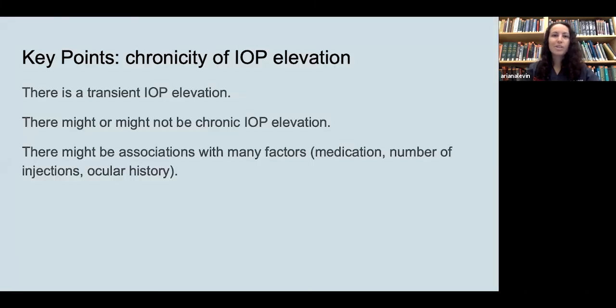To summarize the chronicity section: there is a transient IOP elevation after intravitreal injection that most studies agree on, but whether there is a chronic elevation is uncertain. Many factors may be associated, including the specific medication injected, the number of injections, and the patient's ocular history.